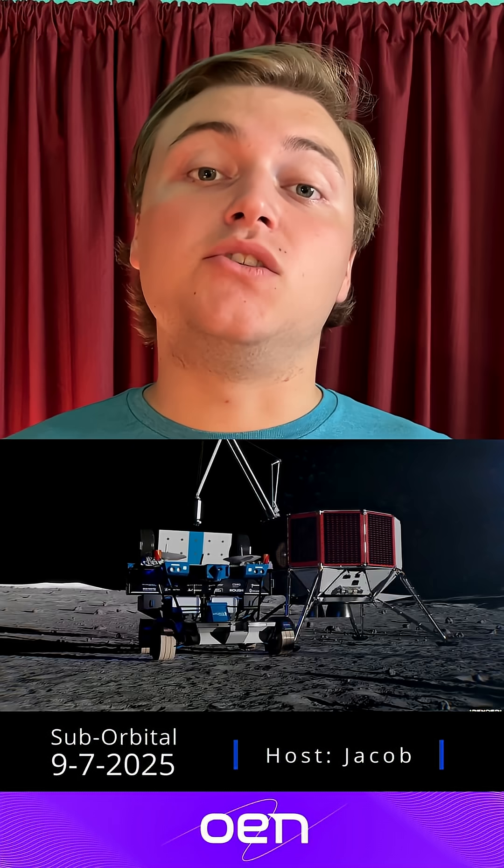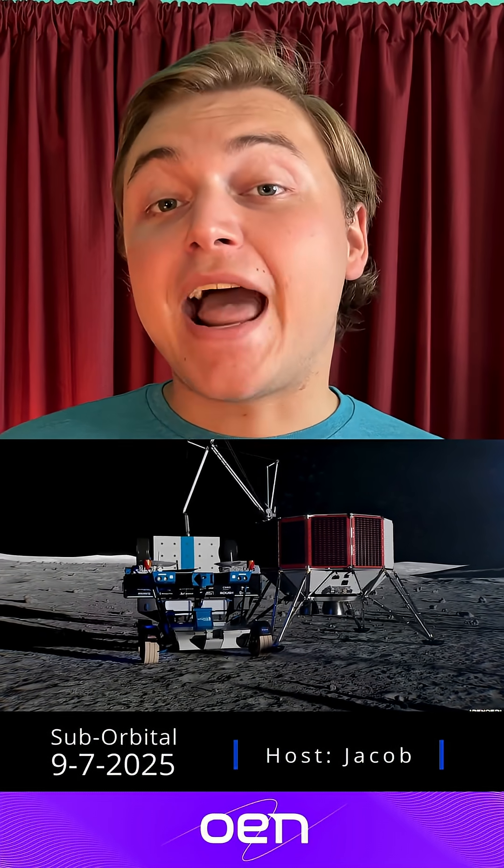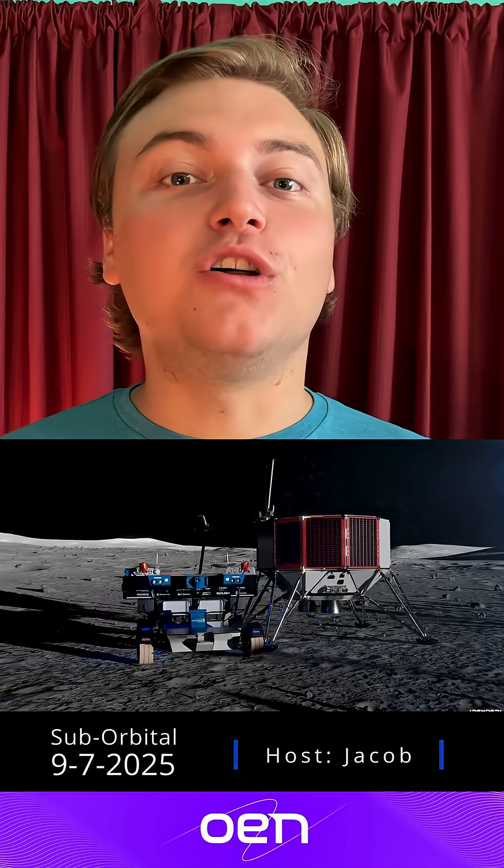NASA really needs one of these three designs to succeed, so that astronauts will be able to explore the lunar south pole.